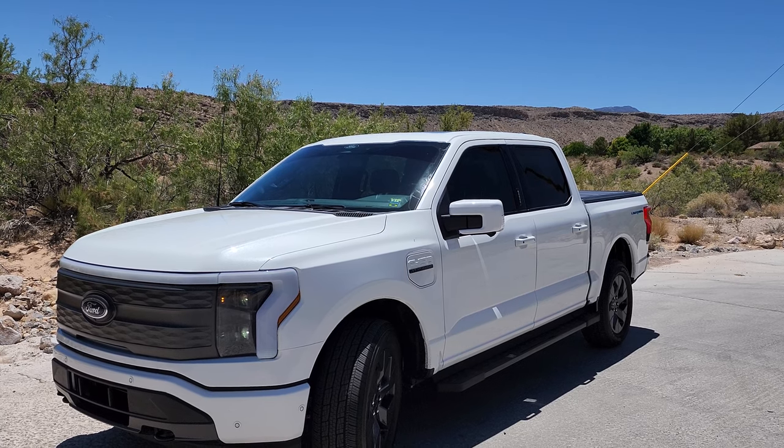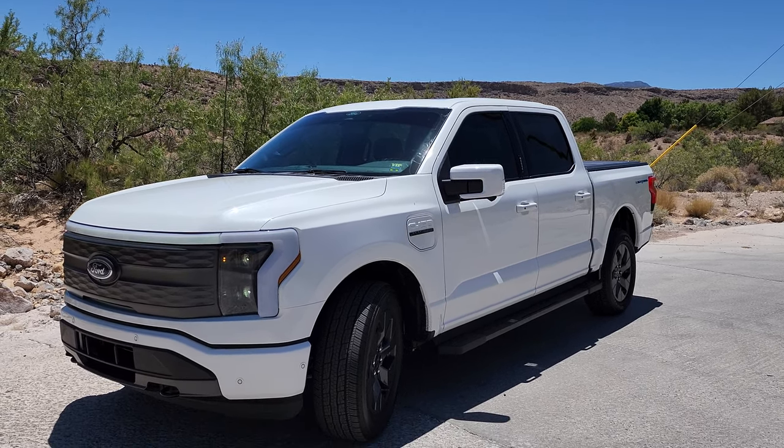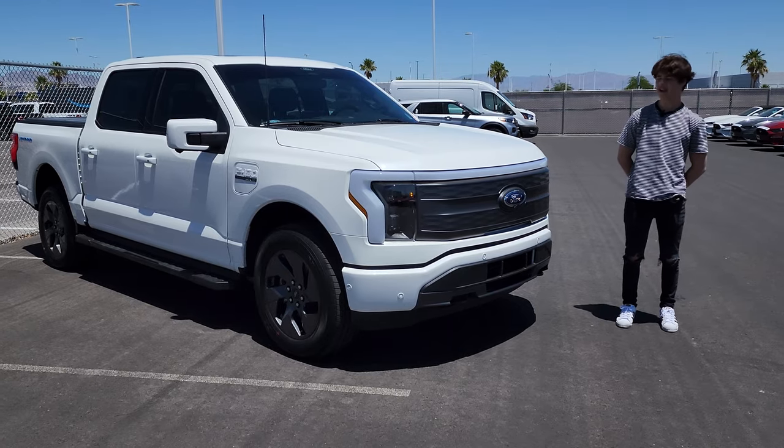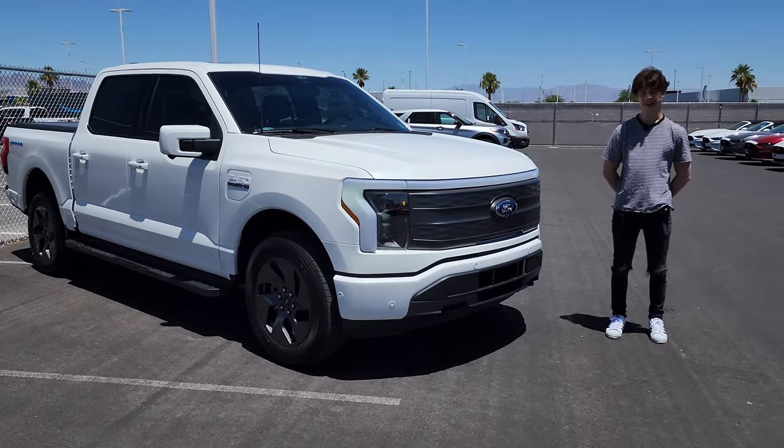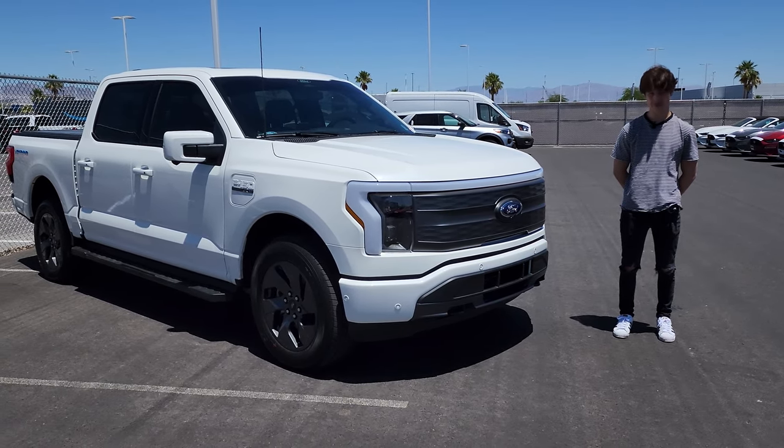Sitting next to me today is a 2022 F-150 Lightning Lariat, and of course today I'm going to be bringing you a review of Ford's new electric truck. So let's hop right into the video.